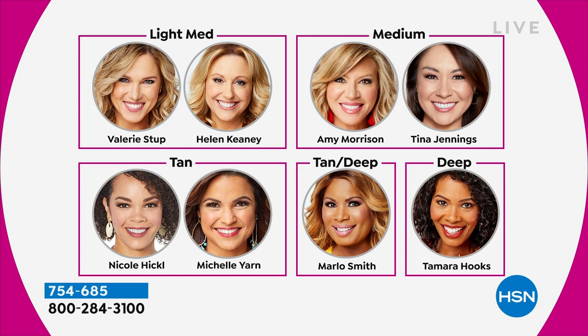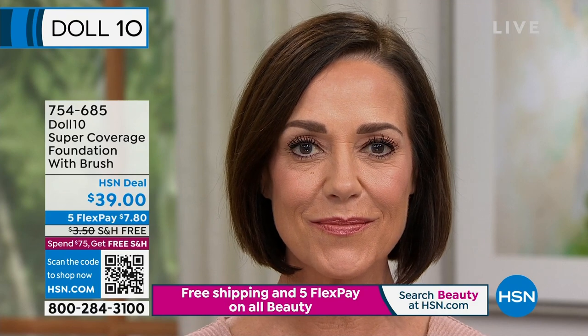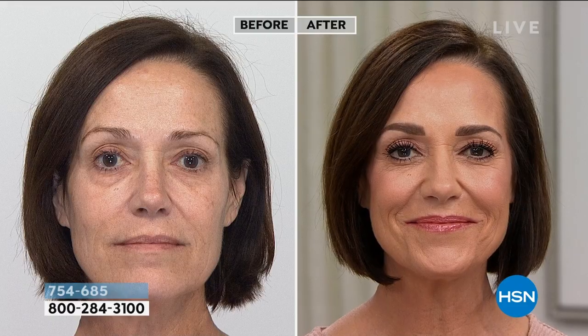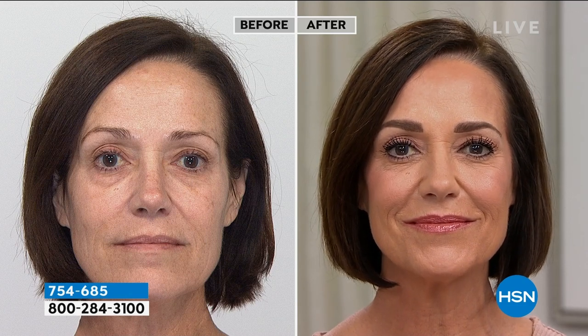I did a drop of light medium and a drop of tan and it looked like perfection. What's really neat about this product is it doesn't have to be an exact match — it doesn't have to be 'oh my gosh, I'm going to see this line down my neck.' Take it on your face, take it down your neck. We have all our hosts here so you can see: light medium is Valerie and Helen, medium is Amy and Tina, tan is Nicole, and Donna is in that medium shade. Look — her skin looks even, she still has that beautiful glow, you don't see any line where the foundation ends.